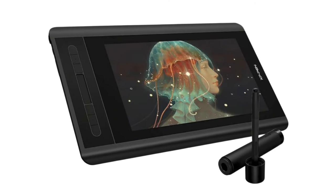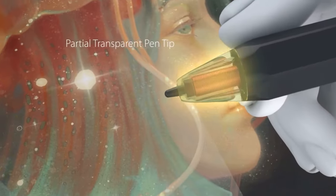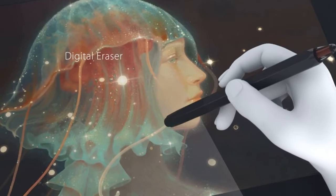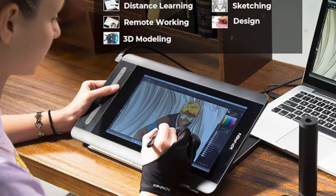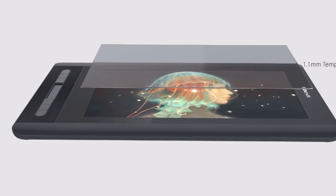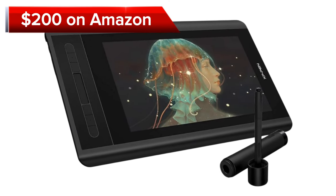The slim and lightweight design makes it perfect for creative endeavors on the go, while its robust build ensures long-lasting durability. Featuring the PN-06 battery-free stylus with 8192 levels of pressure sensitivity and tilt support, this tablet facilitates natural and precise strokes. With six customizable shortcut keys and a touch bar, quick access to favorite tools is at your fingertips, streamlining your creative workflow. The drawing tablet comes at a price of $200 on Amazon.